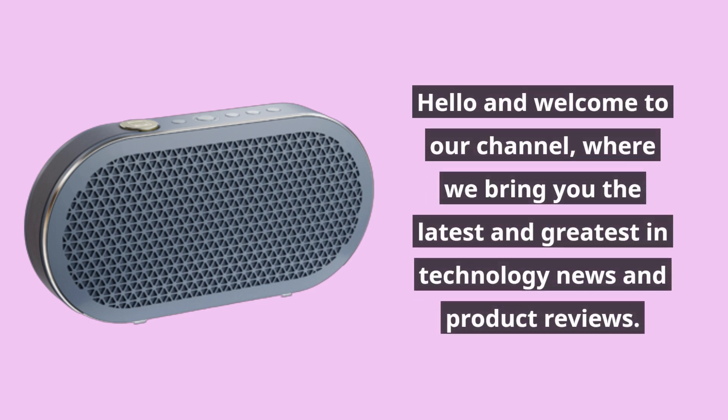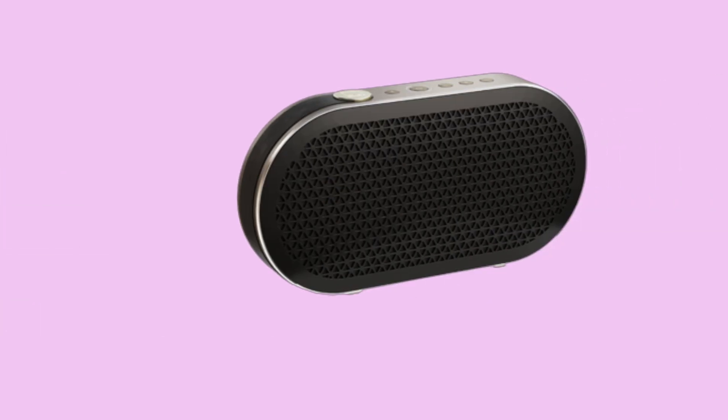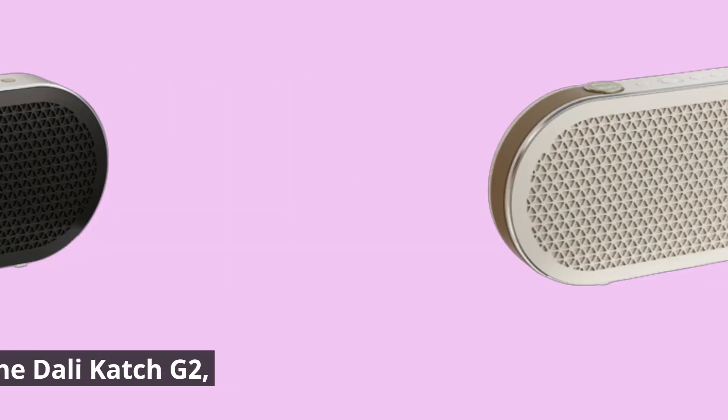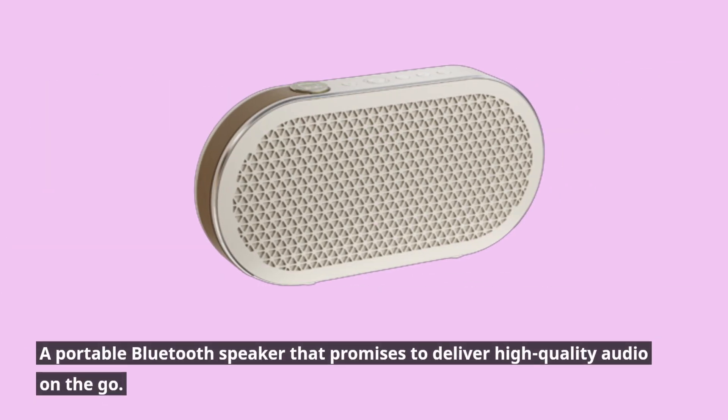Hello and welcome to our channel, where we bring you the latest and greatest in technology news and product reviews. Today, we're taking a look at the DALI Catch G2, a portable Bluetooth speaker that promises to deliver high-quality audio on the go.